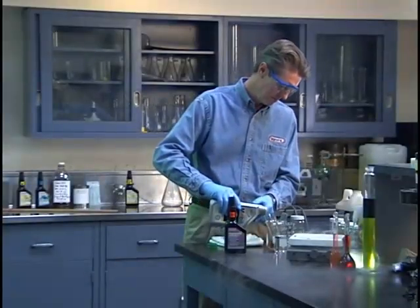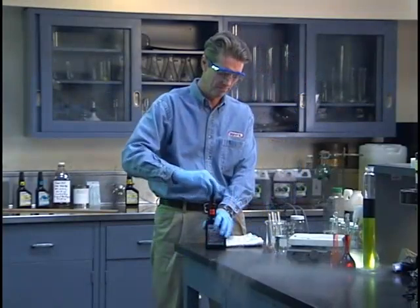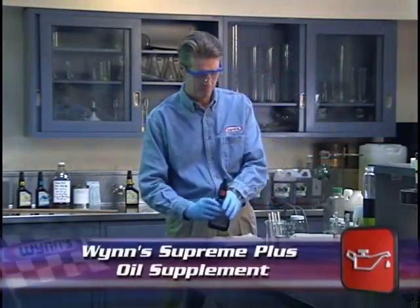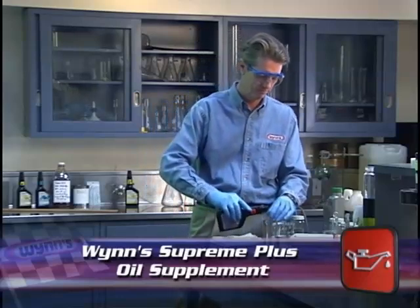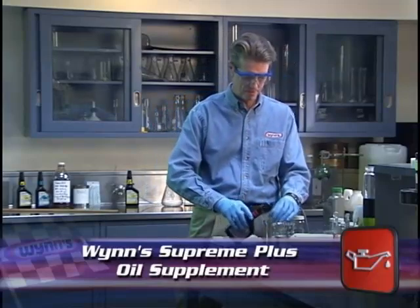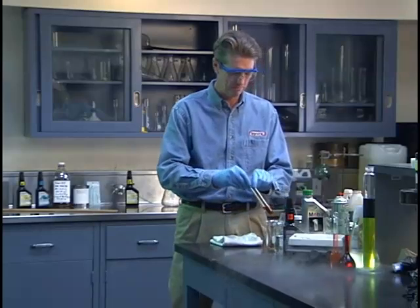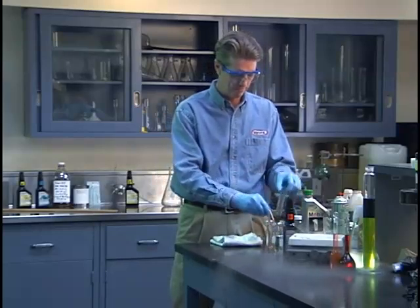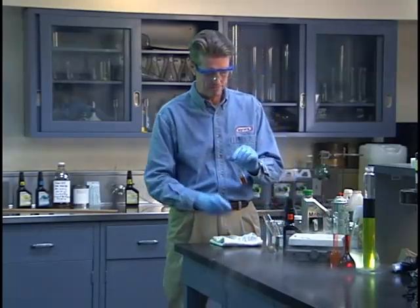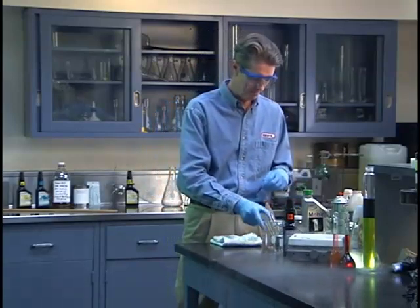First, into one of the test tubes is poured a modern, fully formulated and name-brand motor oil to lubricate and protect the ball bearing. Into the other test tube is poured the same amount of Win Supreme Plus oil supplement, also to lubricate and protect the ball bearing. We do not recommend using Win Supreme Plus full strength — we do so here only for demonstration purposes. Identical clean polished steel ball bearings are placed into two identical glass test tubes. For the purposes of this demonstration, these ball bearings represent lubricated metal surfaces inside an engine.